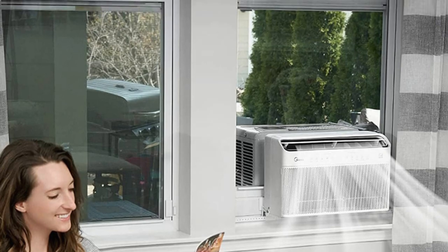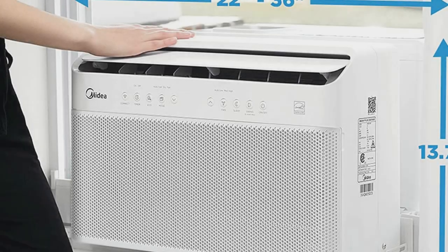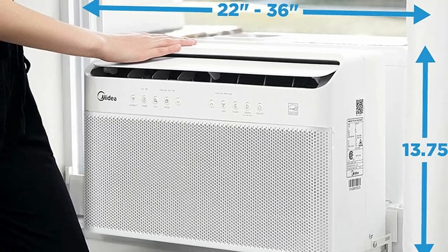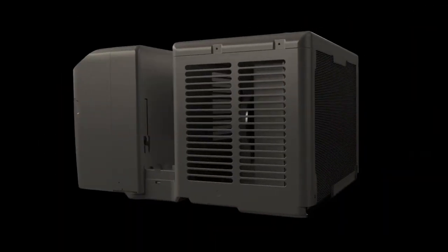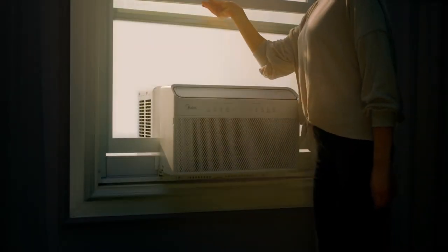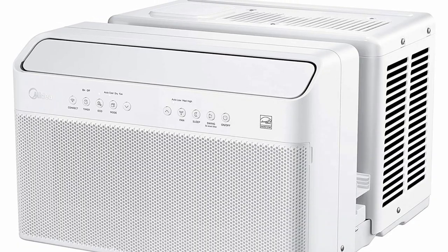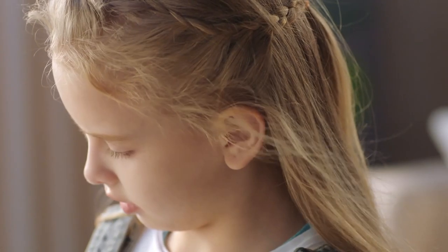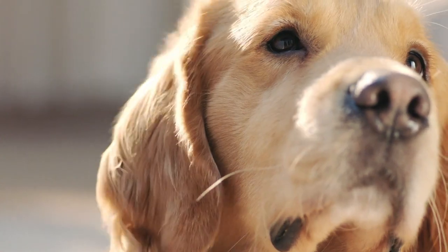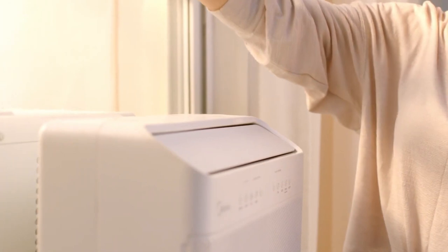Quick and easy installation includes a quick snap bracket. Long-distance airflow up to 20 feet — the strong airflow allows you to feel the cold air up to 20 feet away. The Midea U-Inverter is powerful enough to blow air 20 feet across a room. It comes in three sizes: 8,000 BTU for 300-350 square feet, 10,000 BTU for 350-450 square feet, and 12,000 BTU for 450-550 square feet. Installation is easy and it comes with a support bracket to keep the unit firmly secured whether the window is open or closed.